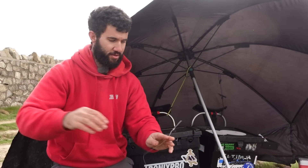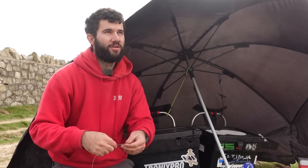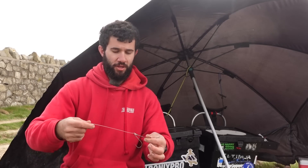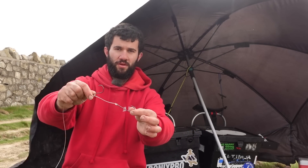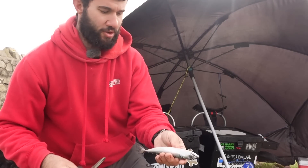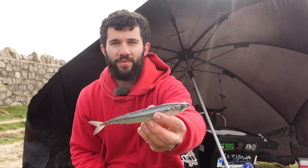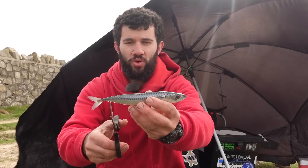Coming up to slack water now, so we're just talking about going for an eel. I'm going to chuck one out with a pulley rig with a heavy hook length - I think that's like 250 pound - a pair of 8/0s. I'm going to bait that up with a joey mackerel. I'll show you how I bait up my joeys - I showed this on the tope video but I'll show it again now. I normally cut the tail off first.